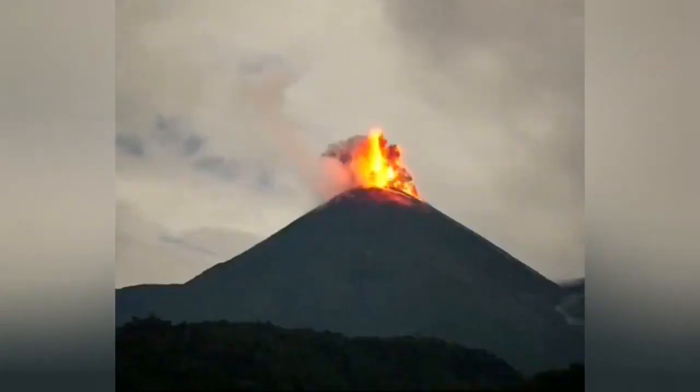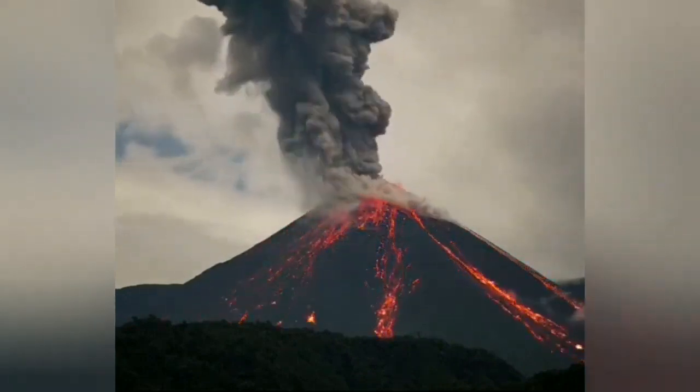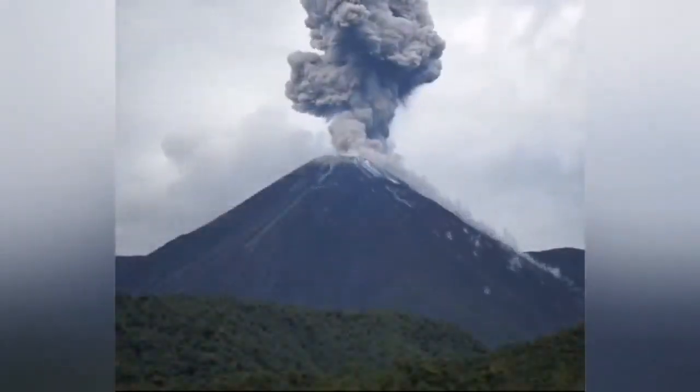This is part of the Pacific Rim, or Ring of Fire. I'm playing all this again for you — to the right side was the lava flow that was coming down.